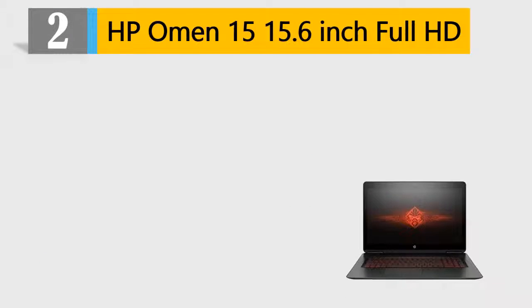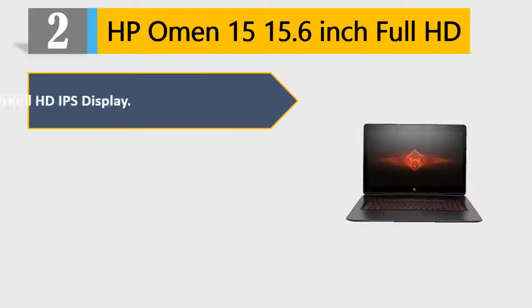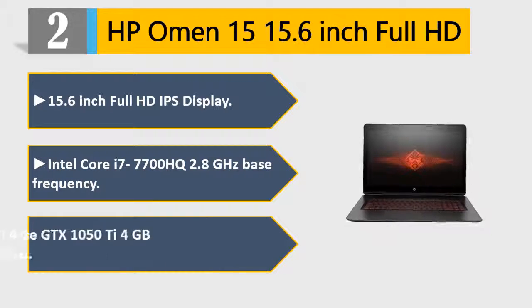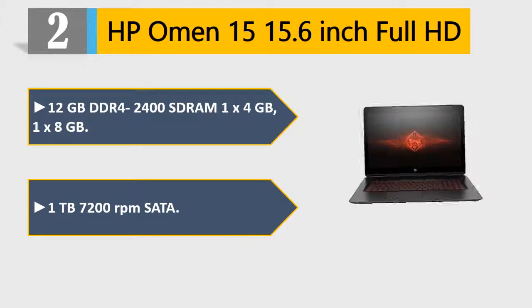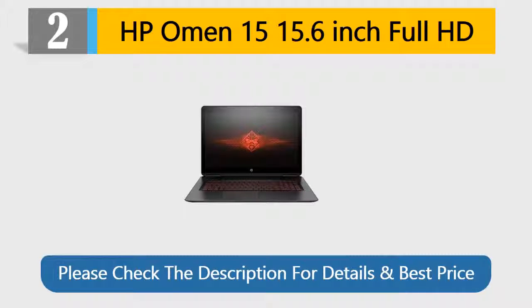Number 2: HP Omen 15, 15.6-inch Full HD IPS Display. Intel Core i7-7700HQ 2.8 GHz base frequency. NVIDIA GeForce GTX 1050Ti 4GB GDDR5 Dedicated. 12GB DDR4-2400 DRAM, 1x4GB and 1x8GB. 1TB 7200RPM SATA. Please check the description for details and best price.